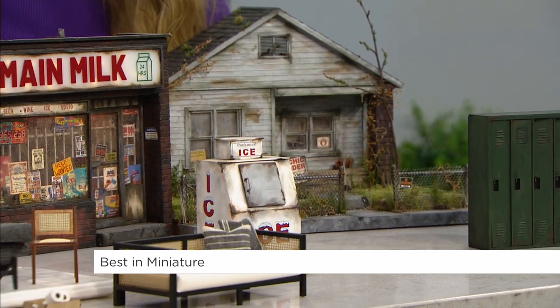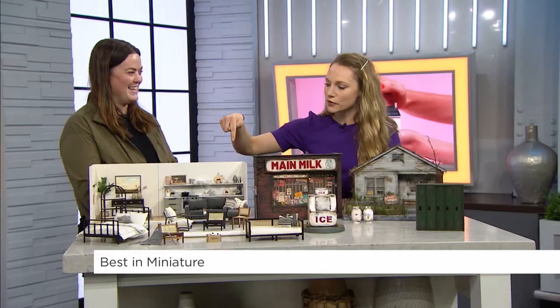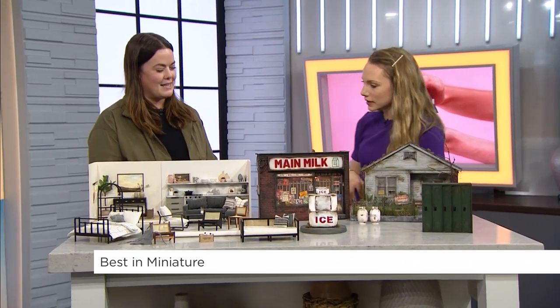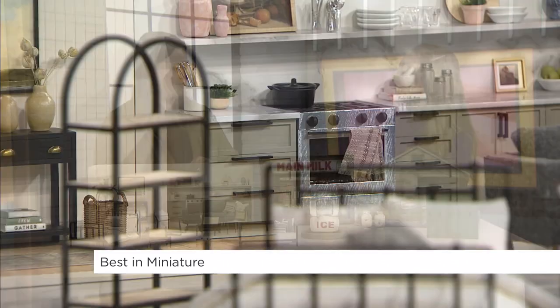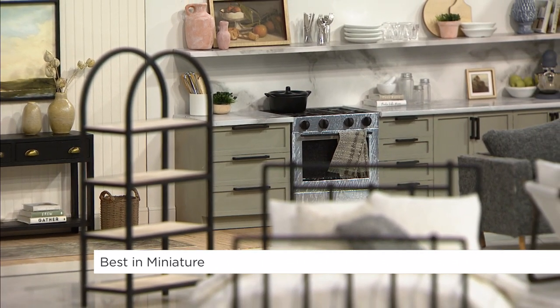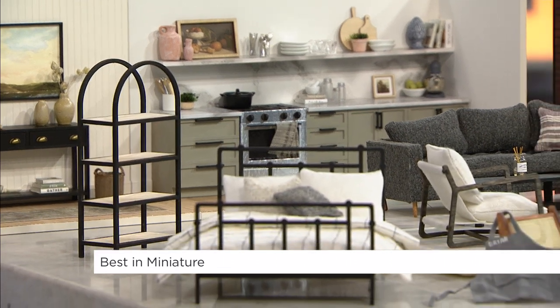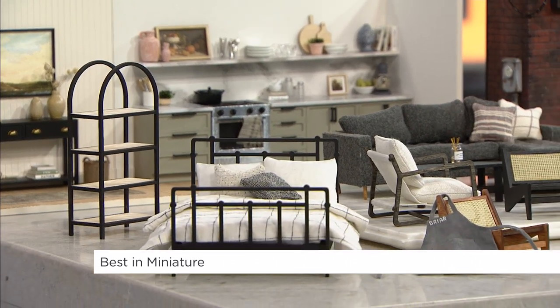I have to ask — does your house look like this? Because this farmhouse rustic style is honestly my dream. Is this what your house looks like? This is what I aspire to be, but I am not this tidy. So yeah, this is goals for me. Goals — I love it! You create your goals in mini and then put them in real life.